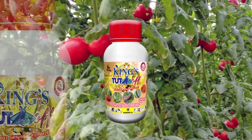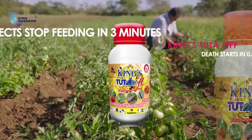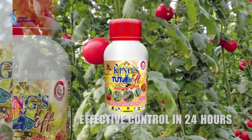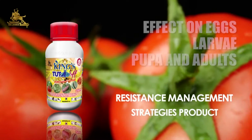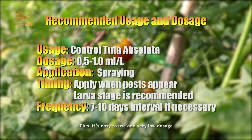King's Tuta Off, as a Tuta absoluta terminator, satisfies all the above requirements. Insects stop feeding in 3 minutes. Death starts in half an hour. Effective control in 24 hours. Effect on eggs, larvae, pupa, and adults. Resistance management strategies product. Plus, it's easy to use and requires a very low dosage.